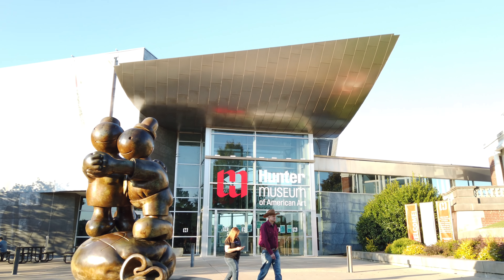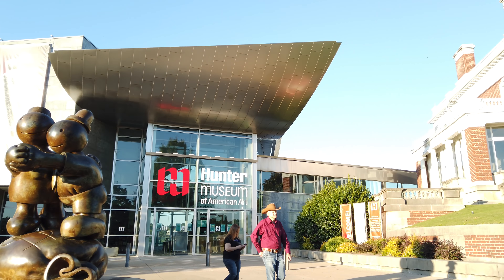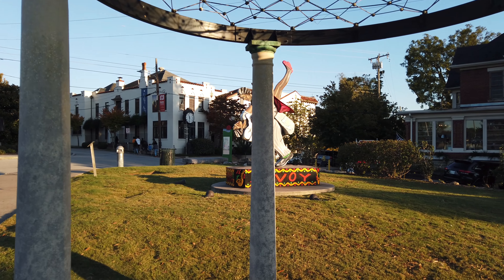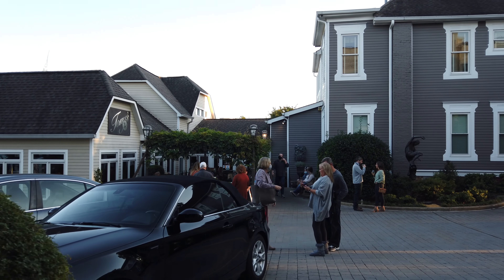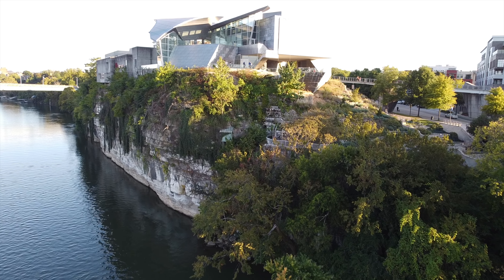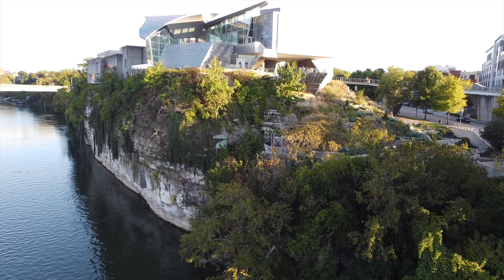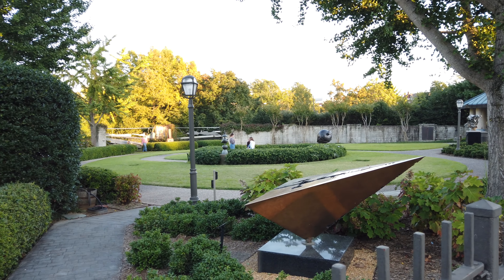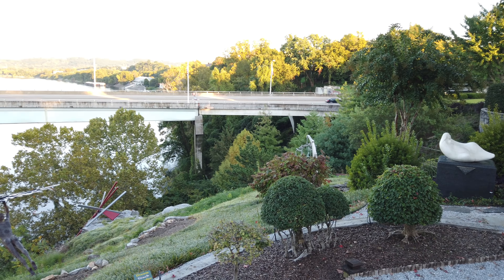Not far from the bridge you'll find the Bluff View Art District, a trendy area with tons of street art, galleries, museums, and restaurants. The art district stretches over one and a half city blocks, set high atop stone cliffs that plunge right into the river. Grab a cup of coffee and explore the many statues and parks, or get a bite at one of the many trendy restaurants.